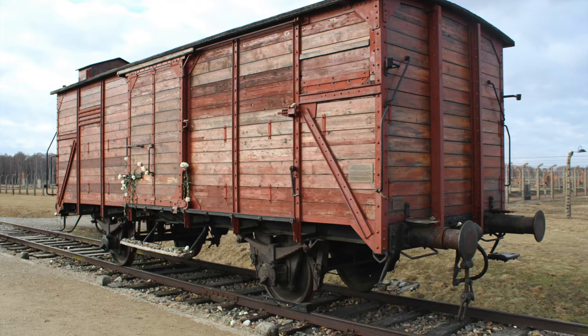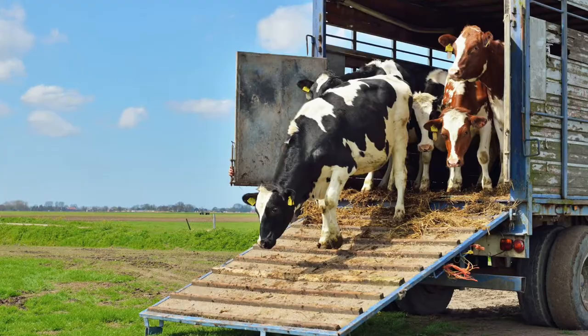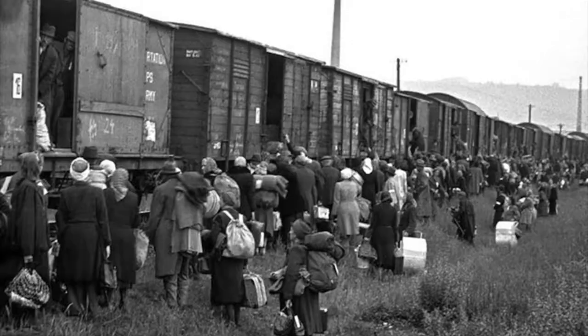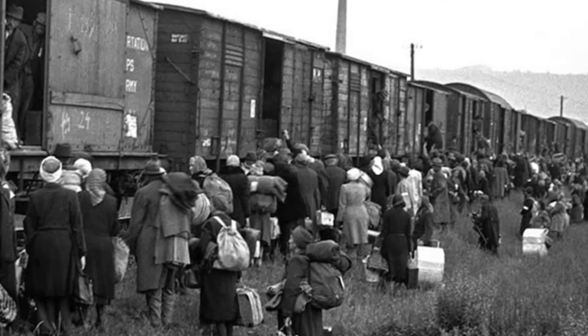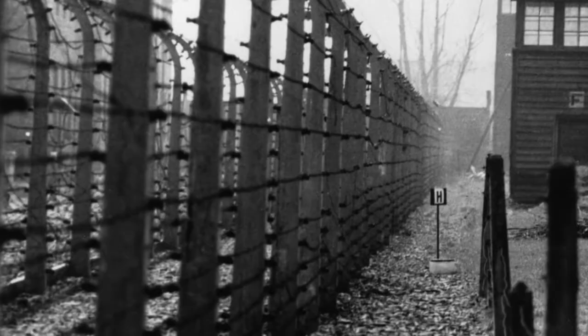As a kid, my grandfather would tell me terrifying stories about World War II and the Holocaust. He talked about cattle cars, which were small railroad vehicles used to transport livestock to food markets. During the Holocaust, German police loaded over 100 Jewish adults into these cars without ventilation, food, or water in an effort to more efficiently transport them to concentration camps.